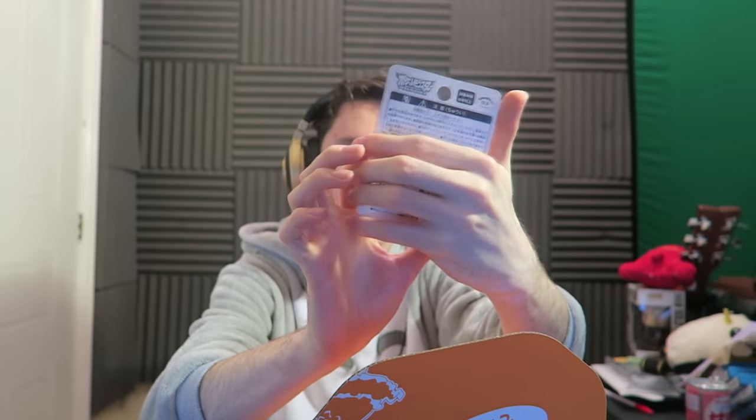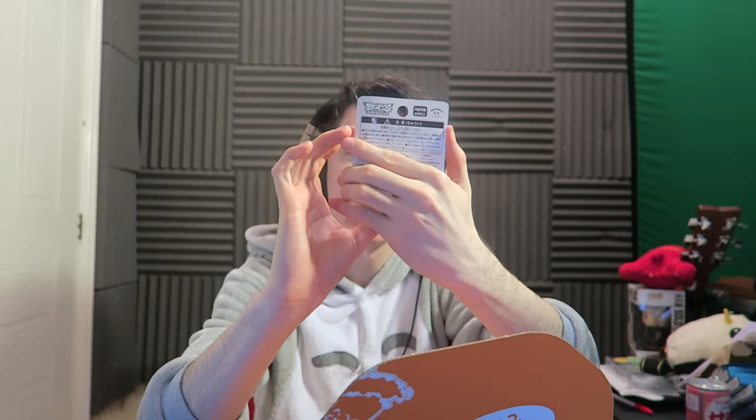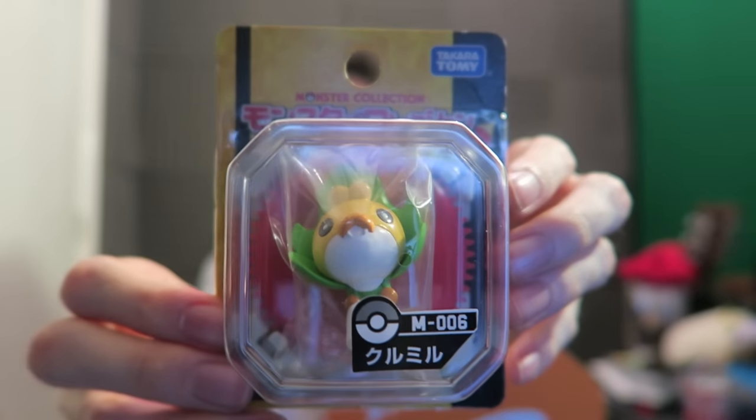Look at that — this isn't even candy, they've just sent me a gift! This is Sewaddle from Pokemon, it's called Monster Collection by Tomy. Got Sewaddle — really cute!